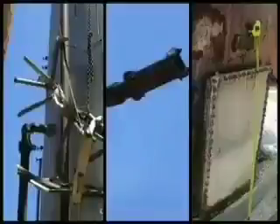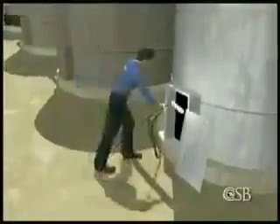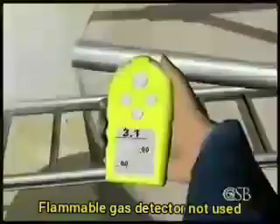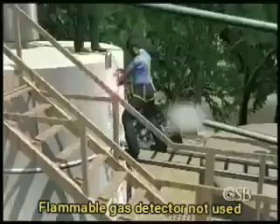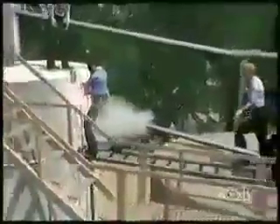The CSB investigation identified several unsafe work practices that contributed to the likelihood or severity of this accident. Prior to welding, workers only tested for the presence of hydrocarbons by inserting a lit acetylene torch into the production tank. Not only is this dangerous, but it's not a good way to check for flammable vapors. The workers did not use a flammable gas detector to test for vapor, which could have warned them that dangerous vapor was flowing out of the open pipe near where they planned to perform welding.